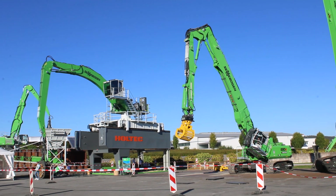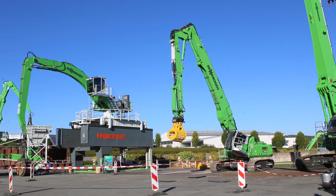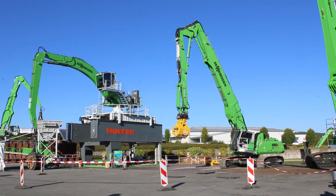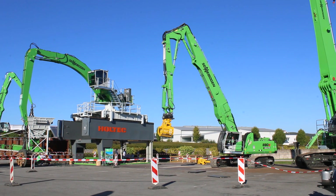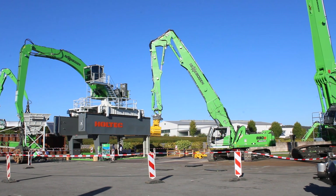If we go into detail, we have here the 830 demolition and the 870 demolition on display. What makes those two machines so special, or in other words, what can our customers do with these machines?